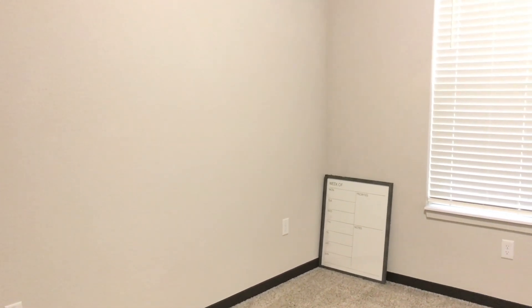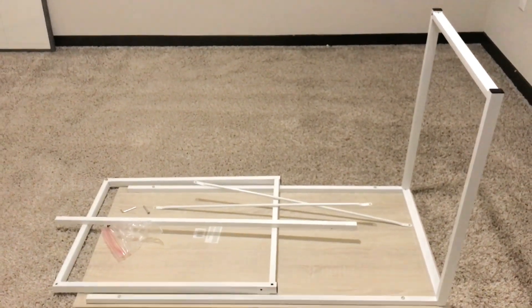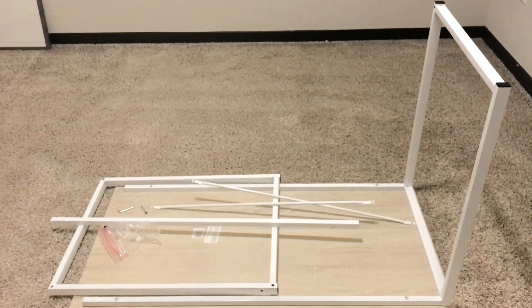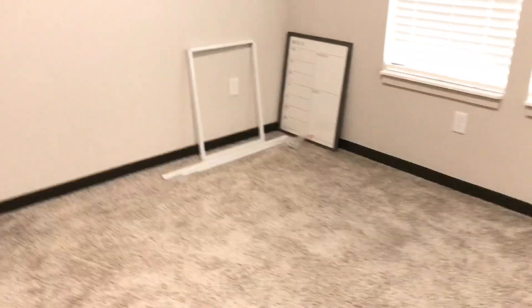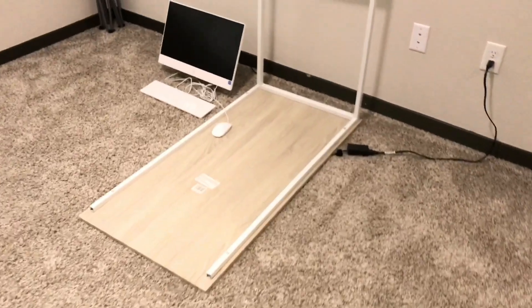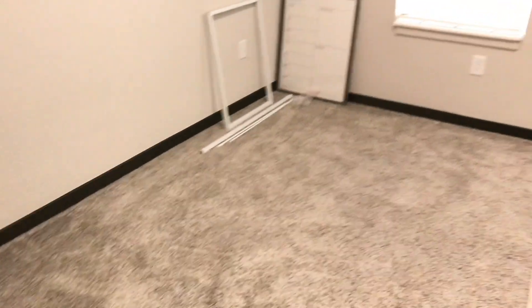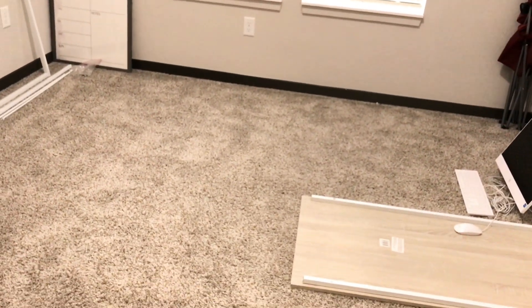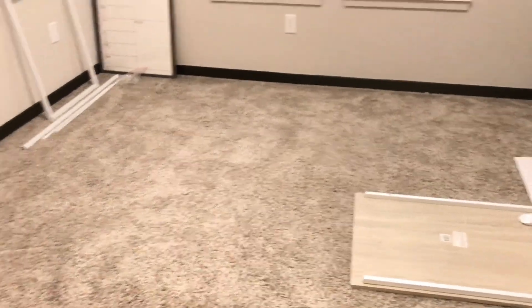This is the guest bedroom that I'm going to turn into my office slash beauty room. As you can see, I started working on my desk yesterday but got frustrated because it wasn't going together right, so I left it and went to bed. I'm not sure where I want to put it — maybe in front of the window with my back facing it, or on that wall.